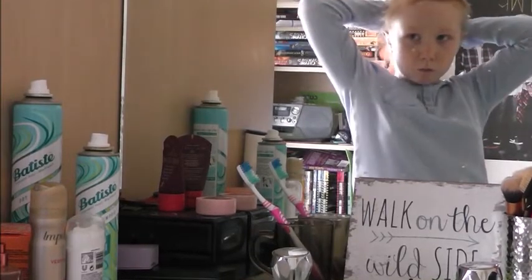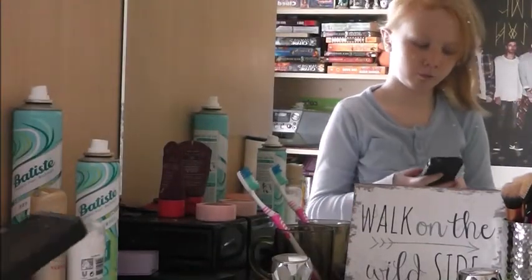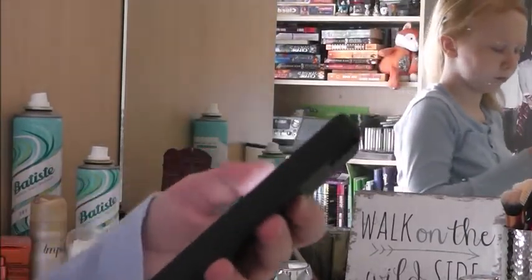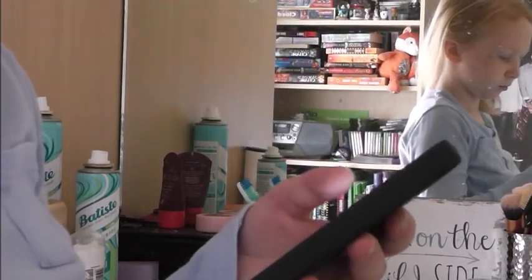I will just brush out my hair and then check my phone, answer anyone I need to answer, check my social media, and make sure I've answered everyone and haven't left any messages unanswered.